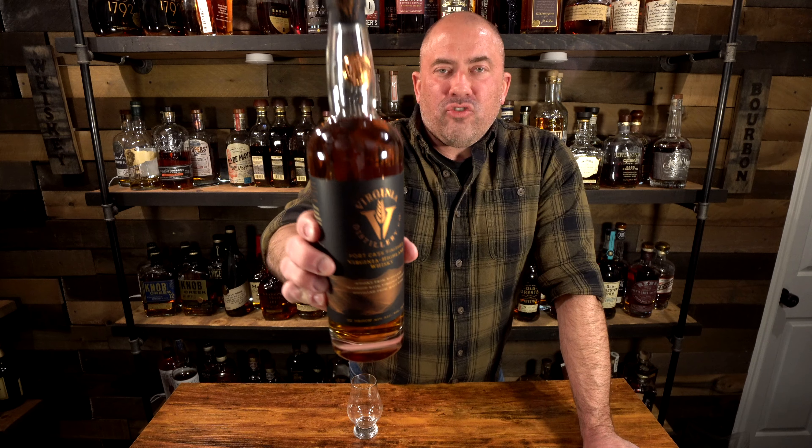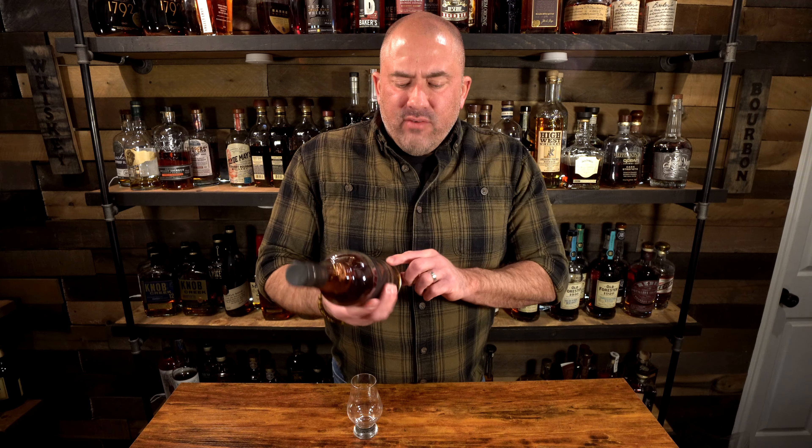First up tonight we have a bottle from Virginia — this is from the Virginia Distillery Company. I'm a huge fan of this; it's a port cask finished Virginia Highland Whiskey, marrying whiskey from the old world with ours, made in the highlands of Virginia, aged at least one year. Port cask finishing adds notes of rich dried fruit, toffee, and dark cocoa.